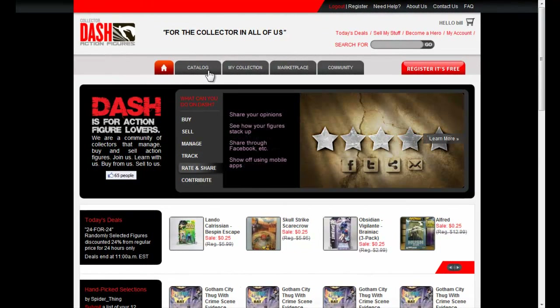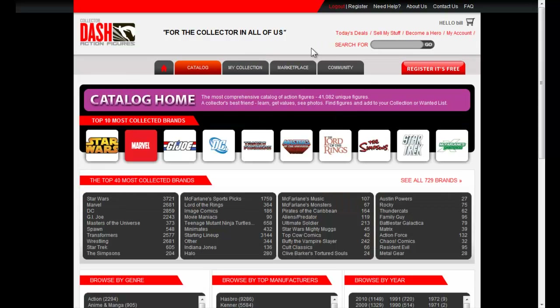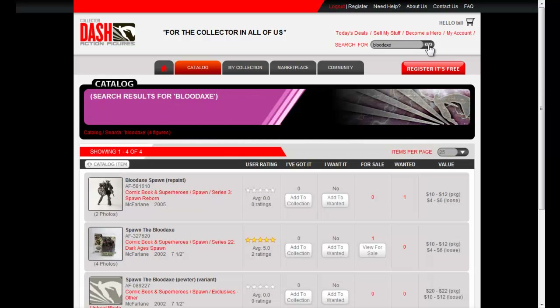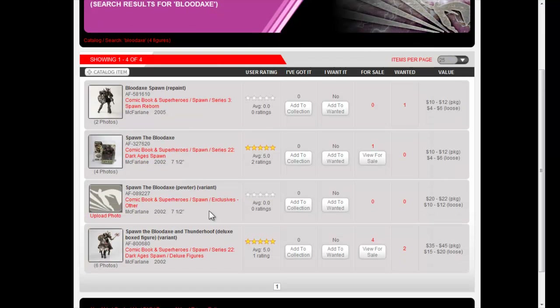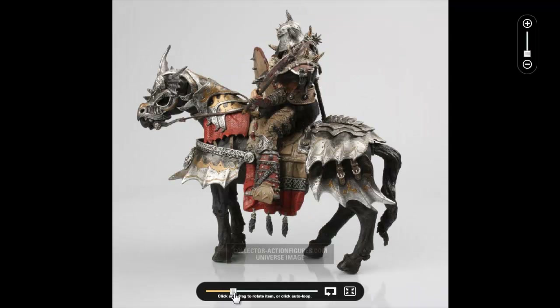Here's how Dash revolutionizes collecting. Dash has the best organized catalog of action figures in the world. Making the most of the web, it uses great search and browse technology to show you just what you want. It has a ton of information about each item, and amazing photos — far beyond what collectors find on other sites.